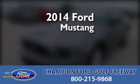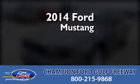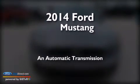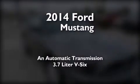This is a brand new 2014 Ford Mustang. This car has an automatic transmission and a 3.7-liter V6.